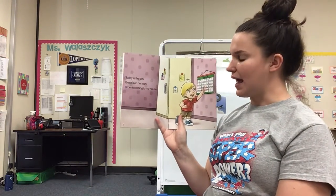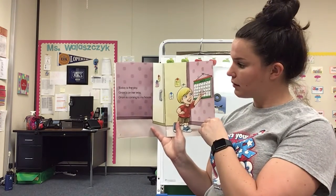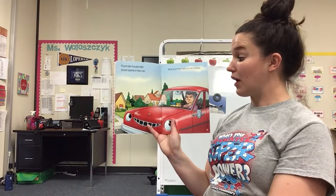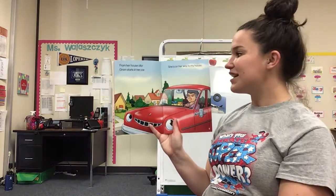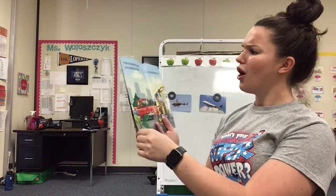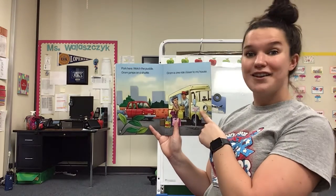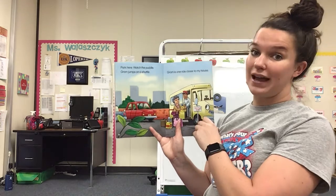Today is the day, Graham is on her way. Graham is coming to my house. From her house afar, Graham gets in her car. She's on her way to my house. Park here, watch the puddle. Graham jumps on a shuttle. Graham is one ride closer to my house.